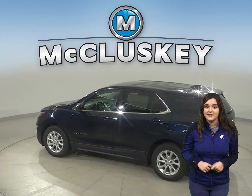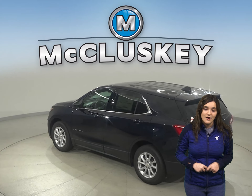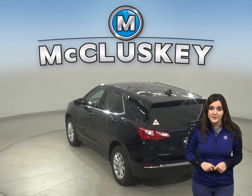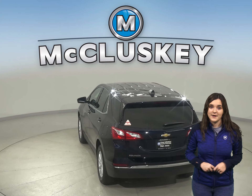Over the years, thousands of infants and young children have died after being left in vehicles, usually by accident. When turning the vehicle off, drivers of the Equinox are reminded to check the back seat if they open the rear door before starting out. The Compass doesn't offer a back seat reminder.